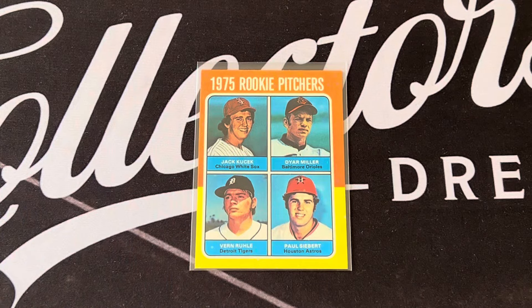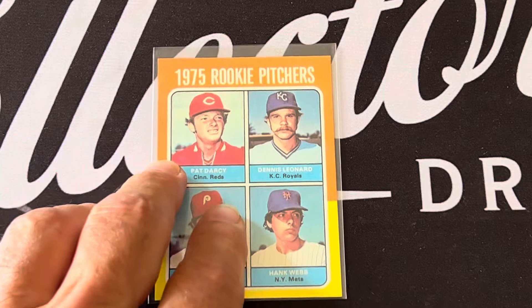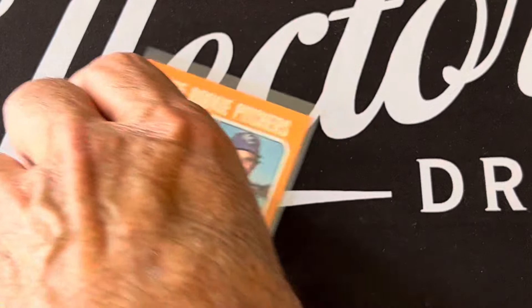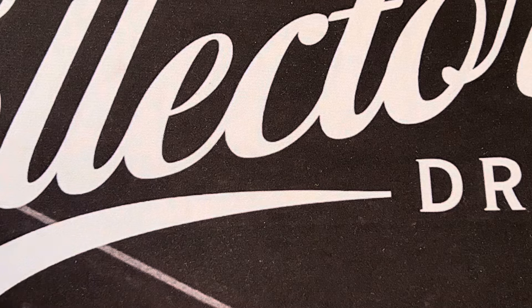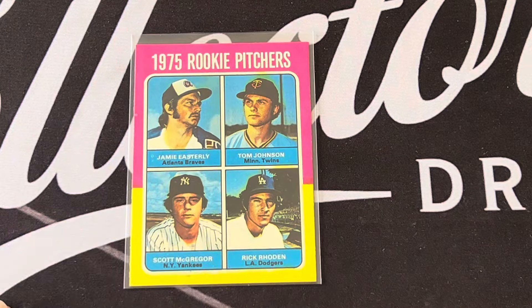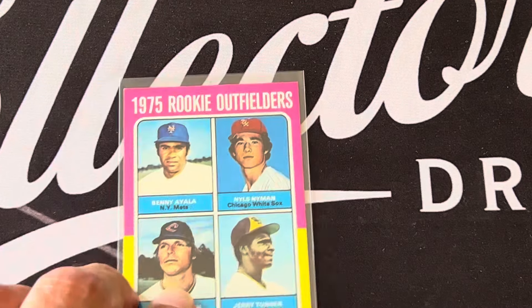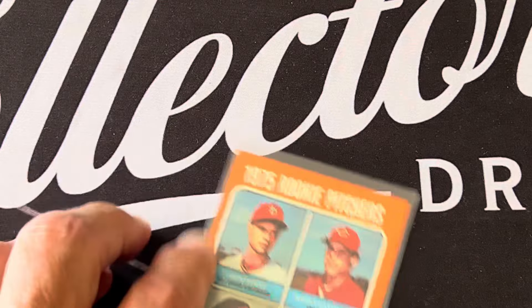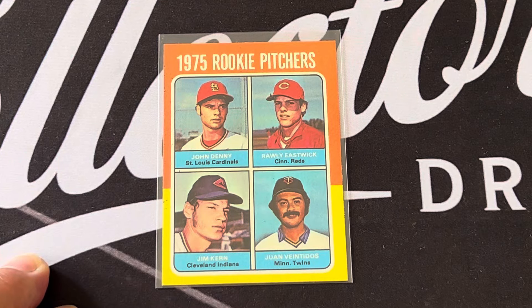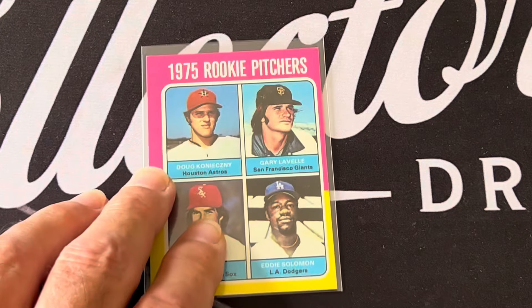Among the other rookies: Vern Ruhle, Dennis Lerner, Tom Underwood, Reggie Sanders, Manny Trillo, Doug DeCinces — all decent players but no superstars. Rick Rhoden, Scott McGregor, and Jamie Easterly are also in this rookie class. There's Benny Ayala and a few others like John Denny and Rawly Eastwick — players who mostly didn't pan out, as is typical with most rookie cards.